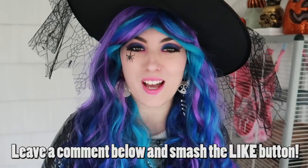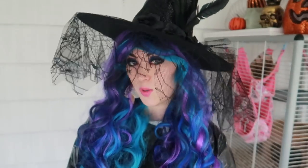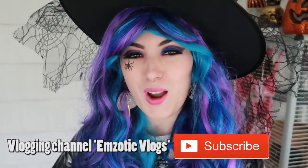Are you guys fans of Halloween? If you are, leave me a comment down below. Let me know what your costume is going to be this year. This costume is just for this video — I do have a legit Halloween costume, which I'm very excited about. But more in a vlog, so go subscribe to my vlogging channel. You're going to see my nails later on in this video, and I was going to have them done all nice and Halloweeny,